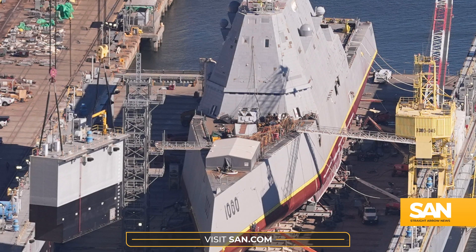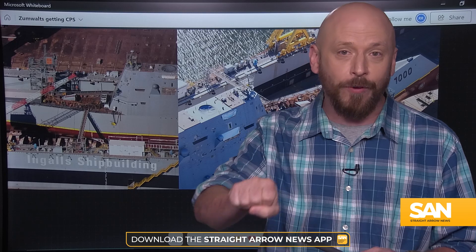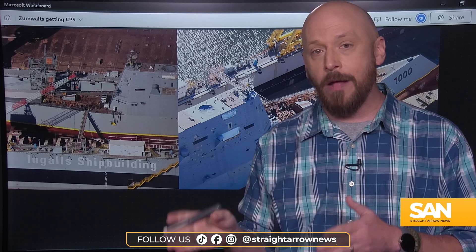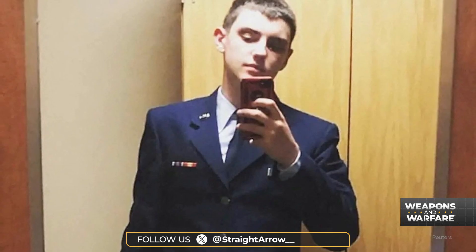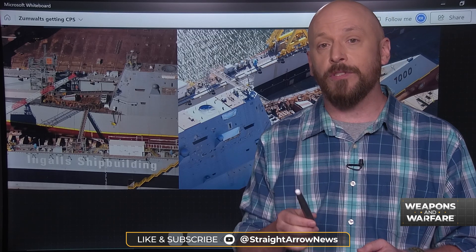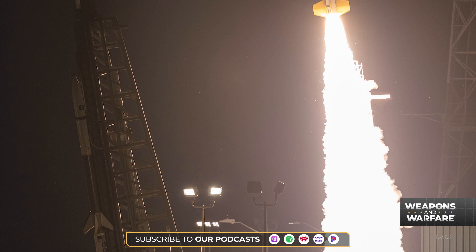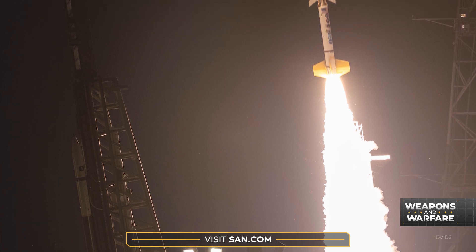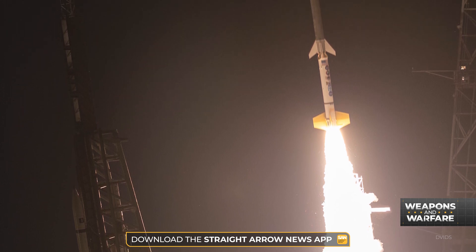Retrofitting Zumwalts with hypersonic weapons like CPS is enough for one defense analyst at the Hudson Institute to say the Navy is taking victory from the jaws of defeat. Russia claims to have hypersonic weapons, but Ukraine was able to counter them with U.S.-supplied weaponry. China does have hypersonic missiles, and the Pentagon confirmed as much according to leaked documents. Critics say hypersonics are too expensive and just offer a way to hit something far away really fast — the Congressional Budget Office estimates it will cost around $18 billion to buy 300 CPS weapons and maintain them for 20 years.